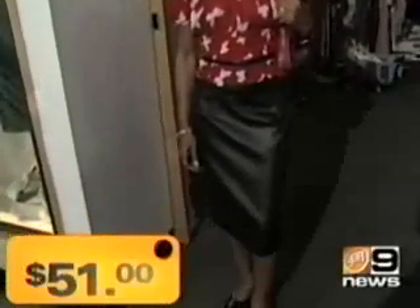Look at this great summer outfit. The top is $10, the skirt is $6, and the Prada shoes are $35. That comes to $51.